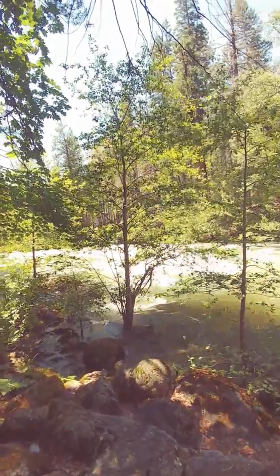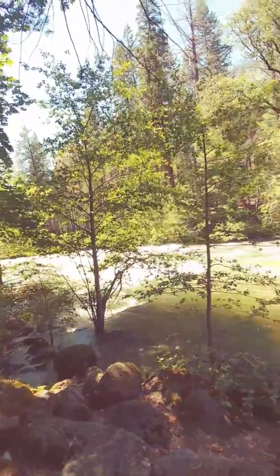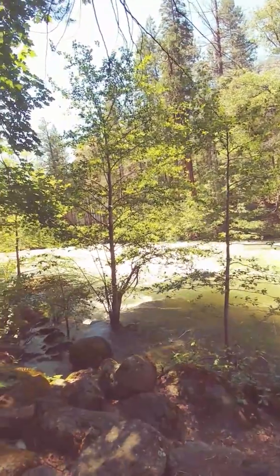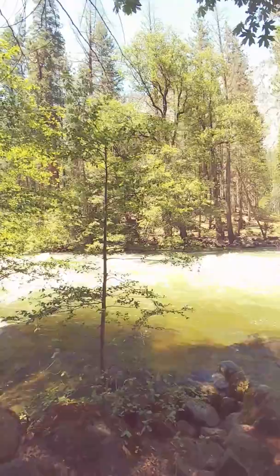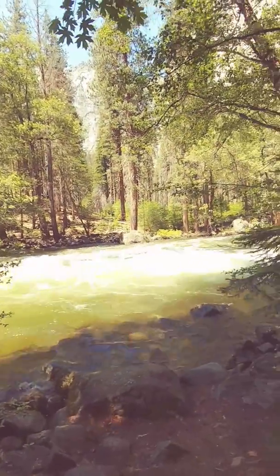Well, here we are on the valley floor. This is just a little portion of the Merced River and how full it is. After all that snowfall, it's still melting above 7,000 and 8,000 feet. I'm flying down the valley off these waterfalls. But in any case, this is what the Merced River looks like on a heavy snowfall year.